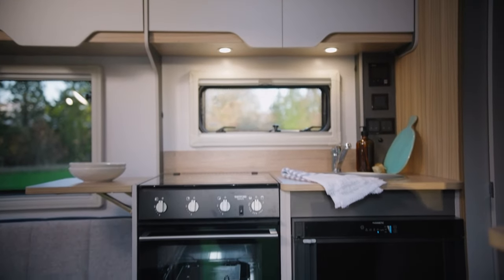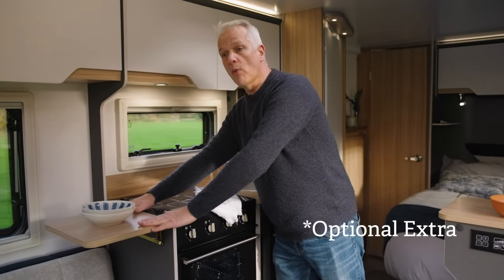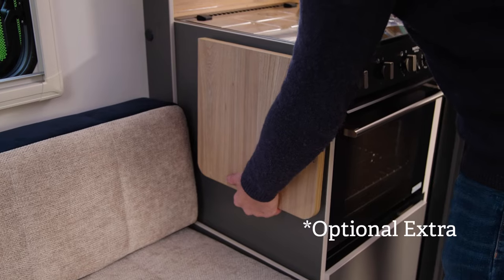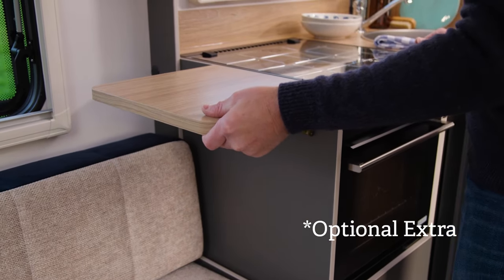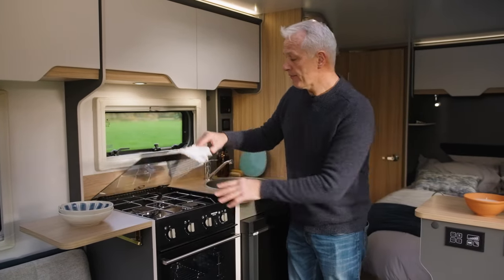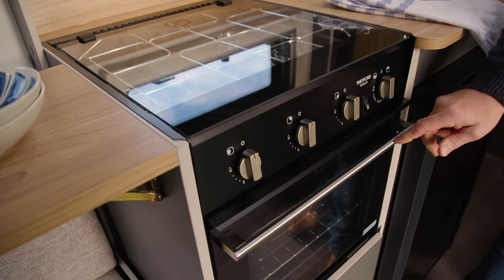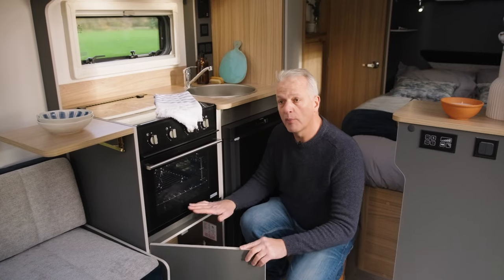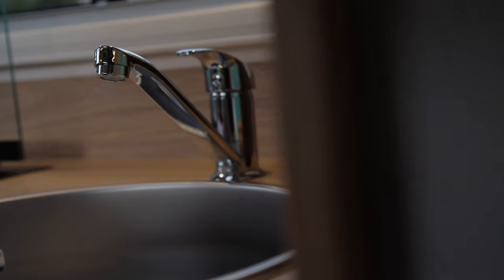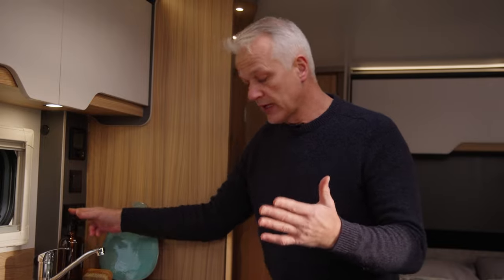The kitchen is in the centre of the D44. Starting on the left-hand side, we have a fold-up worktop extension — it's up at the moment but it does fold flat if you'd like to use the lounge. Next to that is the all-important hob and oven: a three-burner gas hob and a combined oven and grill below. Below that there's more storage space for your pots and pans. Then there's a sink and the controls for the Truma Combi, as well as two 230-volt sockets for your kettle etc.